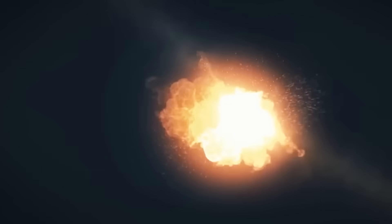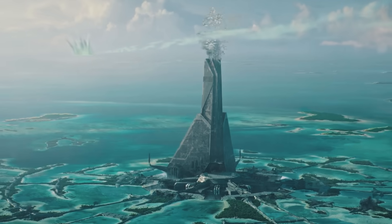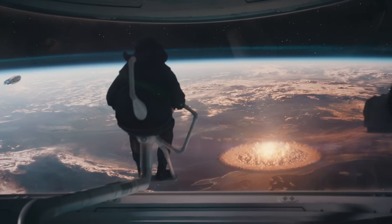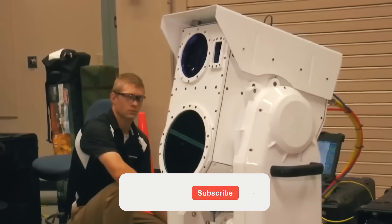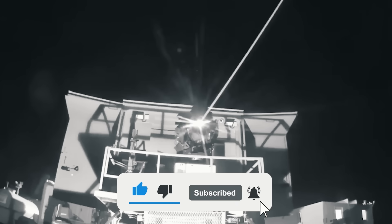What do you think? Are lasers worth the investment? Or are even the most powerful lasers destined to remain on the screens of science fiction films and in the pages of books? Let us know in the comments below. And if you enjoyed the video, please leave a like, subscribe to the channel, and hit that notification bell for more content like today's. Thanks for watching, and we'll see you in the next one!